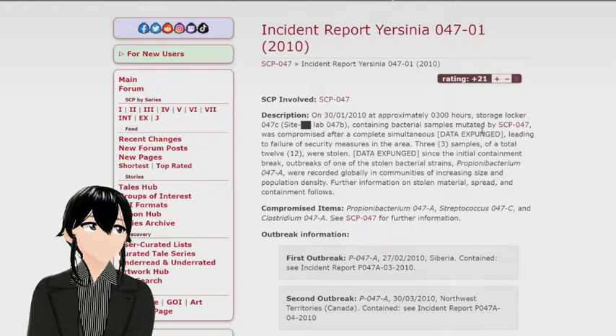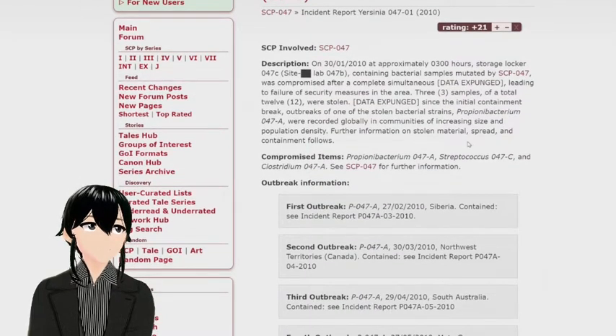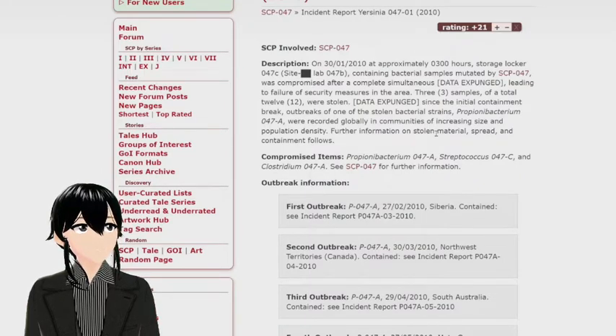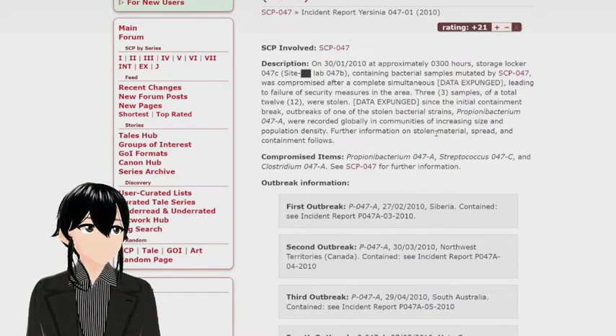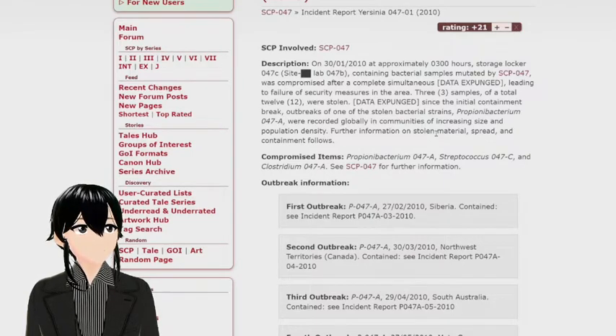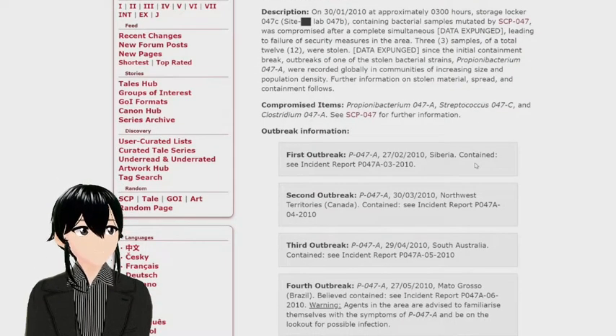Incident Report: Yersinia 047-01-2010. SCP involved: SCP-047. Description: On 30-01-2010 at approximately 0300 hours, storage locker 047-C in Lab 047-B, containing bacterial samples mutated by SCP-047-1, was compromised after a complete simultaneous failure, leading to a failure of security measures. Three samples out of a total of 12 were stolen. Since this initial containment breach, outbreaks of one of the stolen bacterial strains — P-047-A — were recorded globally in communities of increasing size and population density.